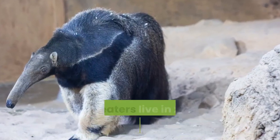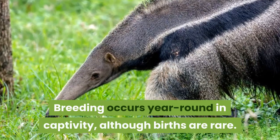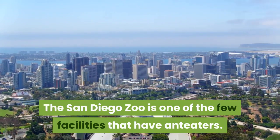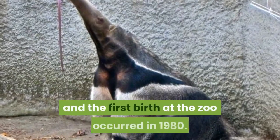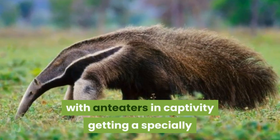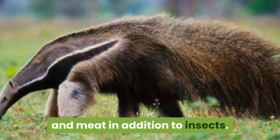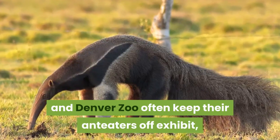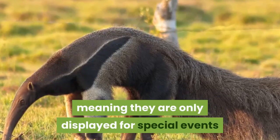About 90 giant anteaters live in zoos around the world. Breeding occurs year-round in captivity, although births are rare. The San Diego Zoo is one of the few facilities that have anteaters. The first anteaters came from Paraguay in 1937, and the first birth at the zoo occurred in 1980. Anteaters in captivity receive a specially manufactured high-protein diet along with fruit and meat in addition to insects. Both the San Diego Zoo and Denver Zoo often keep their anteaters off exhibit, using them primarily as animal ambassadors, displayed only for special events or outreach programs.